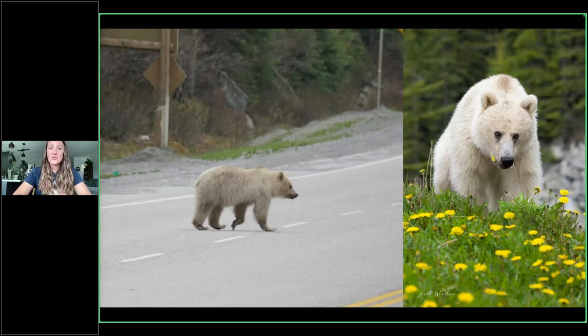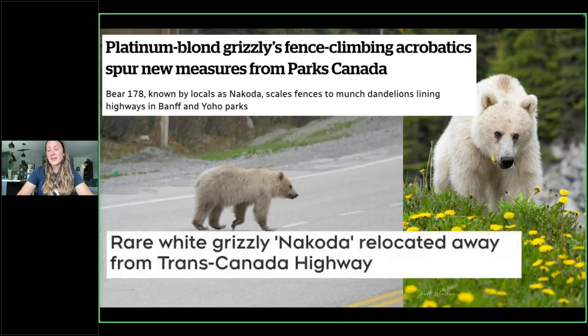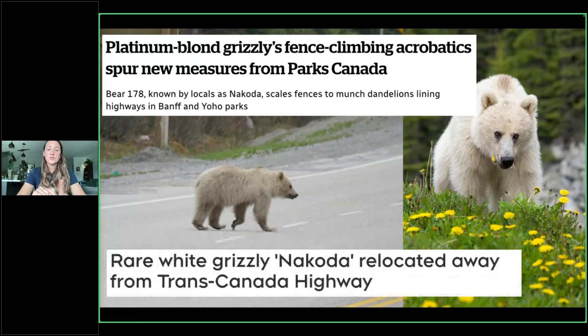Nakoda is known for a few things, one being her acrobatics. I spoke earlier about differences between black bears and grizzly bears — black bears are climbers; grizzly bears, not so much. Not to say a grizzly absolutely cannot climb, but they just don't tend to do it as much. But Nakoda does not like to go by those rules — she is a climber. She loves to climb anything and everything, climbing commonly over our fences and getting onto our highways to find all the dandelions. Back in 2022, because she and her sibling were known for doing this, her sibling got hit and killed in June of 2022.